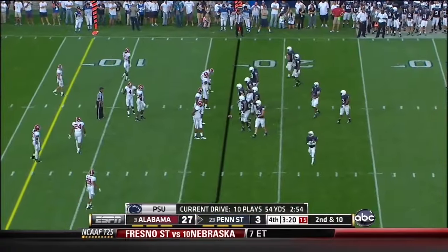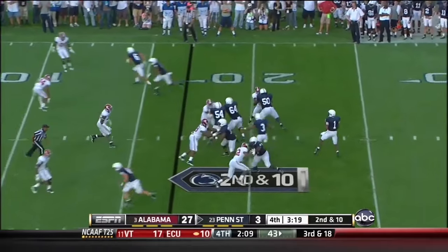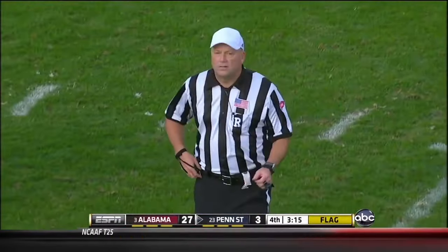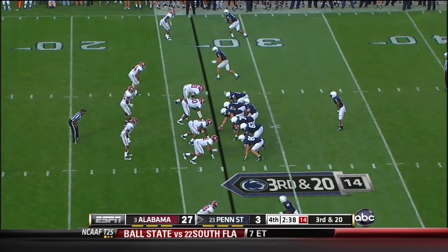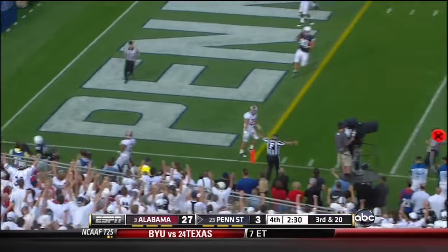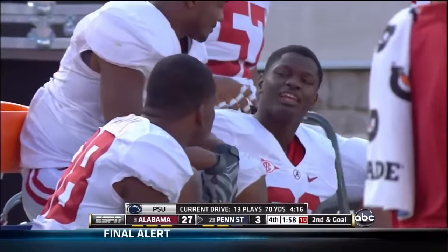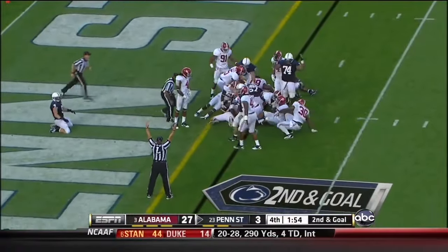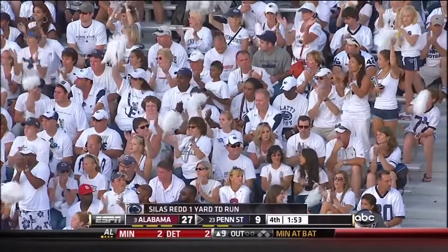Penn State running out of time — going to the corner. Sean Kersey with a great catch at the one-yard line. Redd — airborne — second effort, almost lost the ball but he's in. Touchdown! Silas Redd for a touchdown. Let's see if they can pick up the two-point conversion and then the onside kick. Bolden dives and got it — nice quick decision.